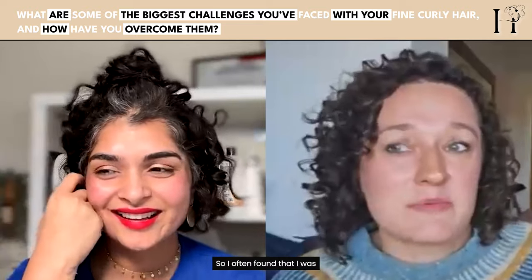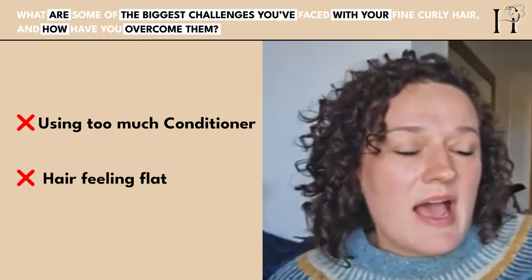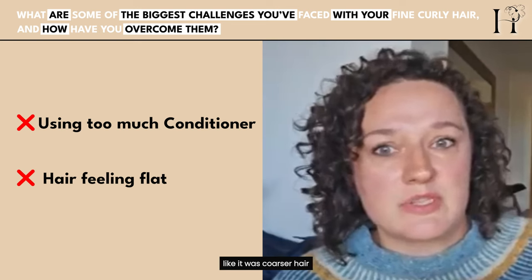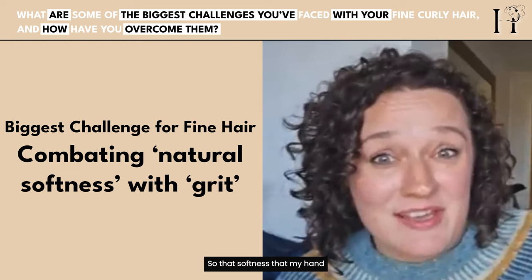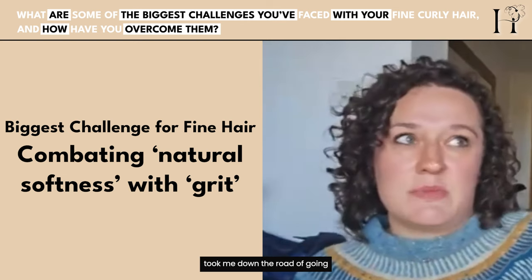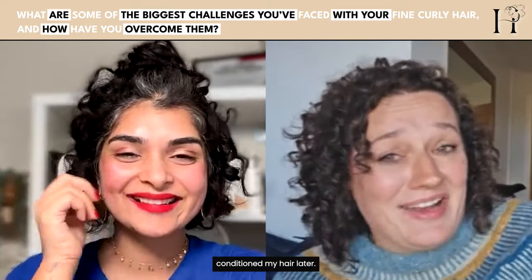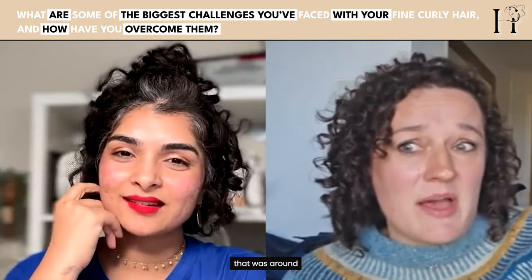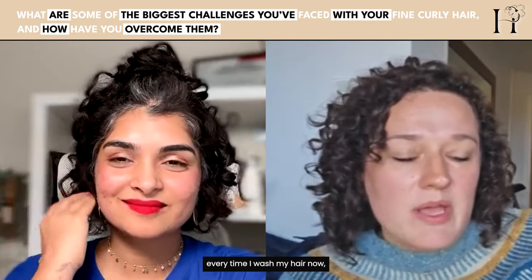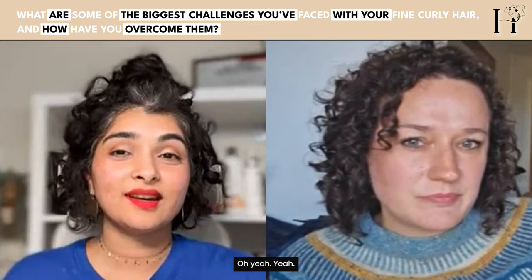Shosh found she was over-conditioning her hair — it had no volume or definition, just fluffy. She was treating it like coarser hair. The biggest challenge was combating that natural softness, which led her in the complete opposite direction of standard curly hair advice. For example, she doesn't deep condition regularly, and she uses a really strong shampoo every single wash day rather than clarifying only once every two weeks.